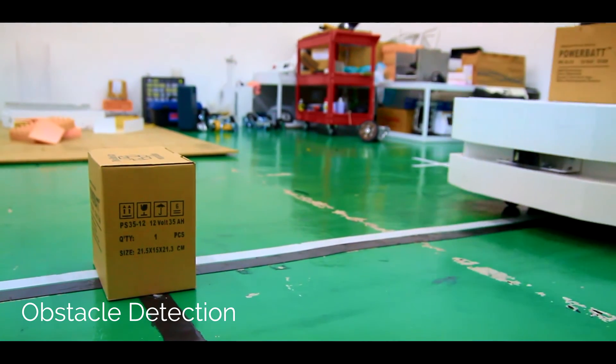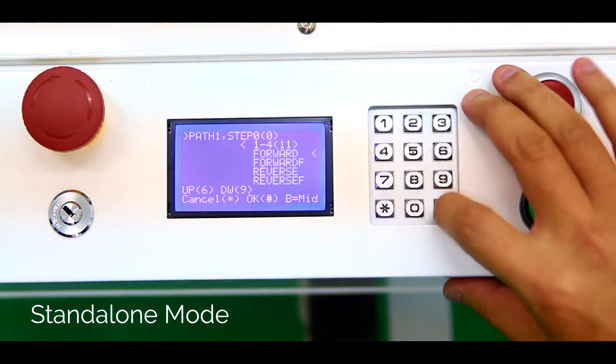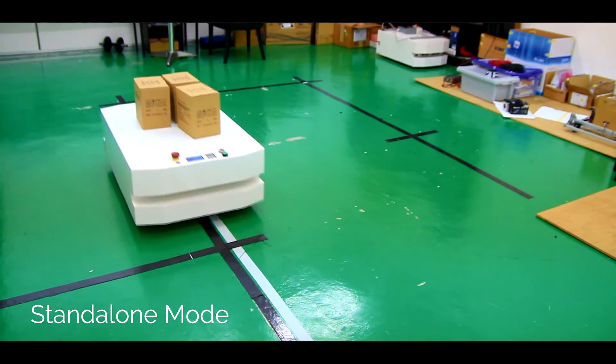The AGV runs on two different modes, which are standalone mode and AGV CCS mode. For standalone mode, the operator can straight away program the path of the map into the AGV directly from the panel itself.